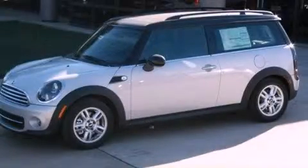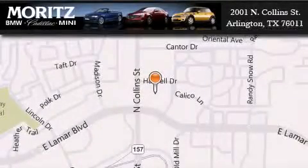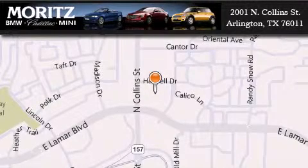Stop by today and test drive this automobile for yourself. Moritz Cadillac BMW Mini is located at 2001 North Collins Street in Arlington. Our goal is to exceed all of your expectations to ensure that you'll return for future visits.